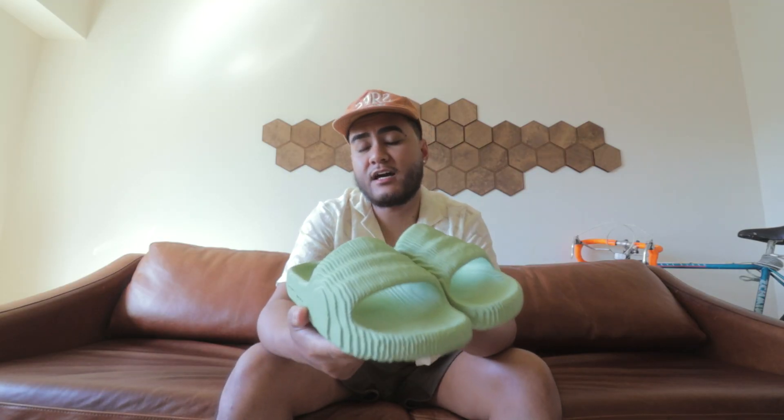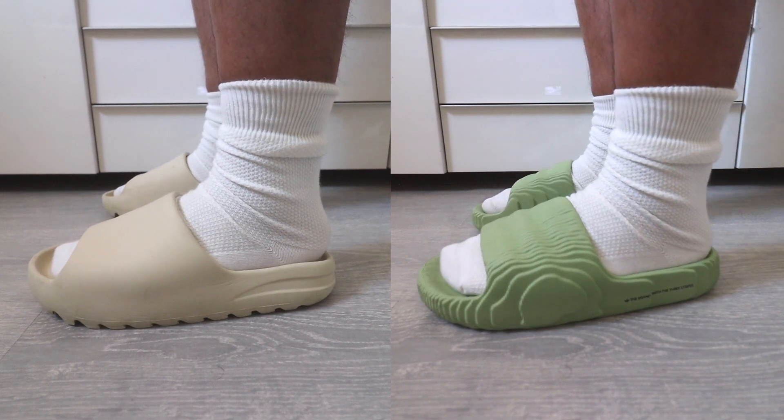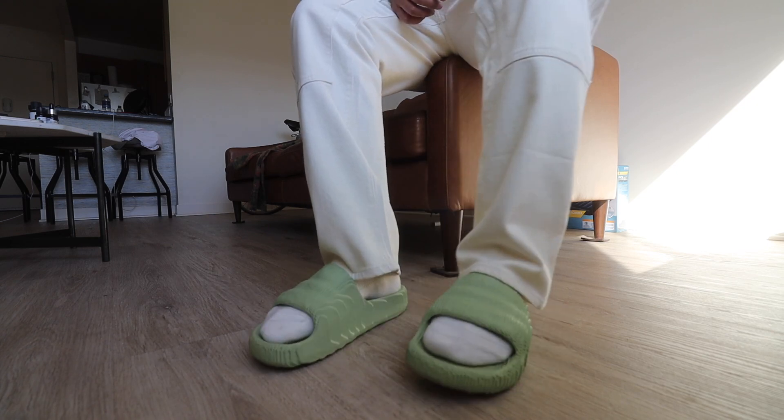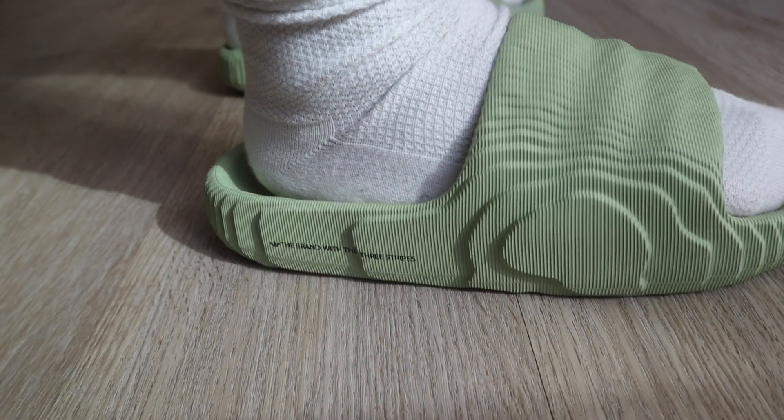Both the Yeezy Slides and these are constructed out of EVA material, and they both have that chunky silhouette. I'll show you guys a quick side-by-side comparison, and most importantly I'll talk about sizing — because these do not run just like the Yeezy Slides. With the Yeezy Slides you have to go a half size up, but with these you don't.